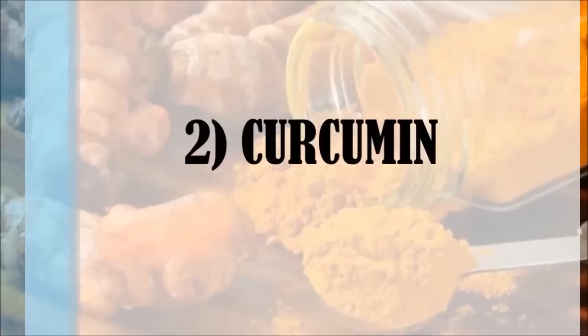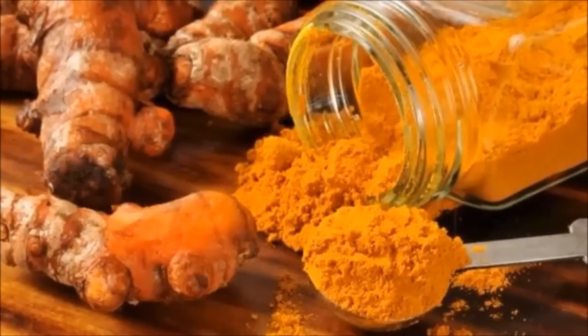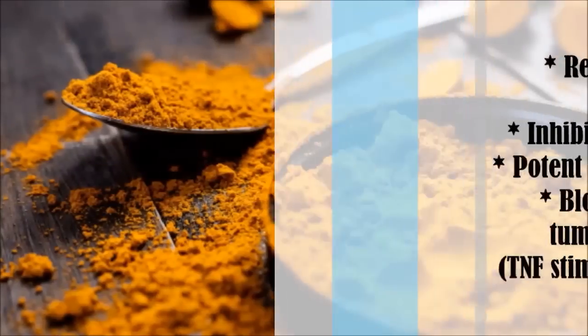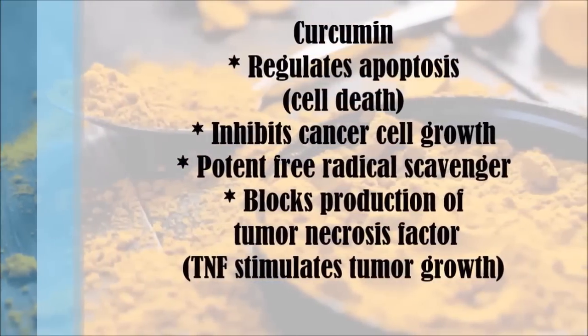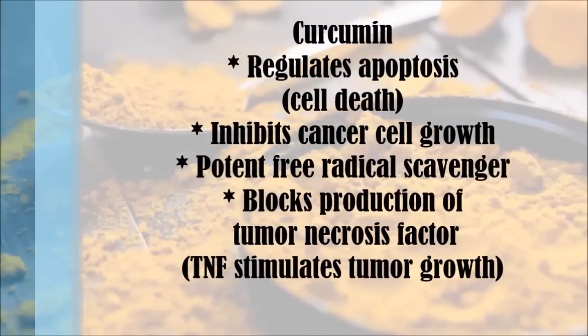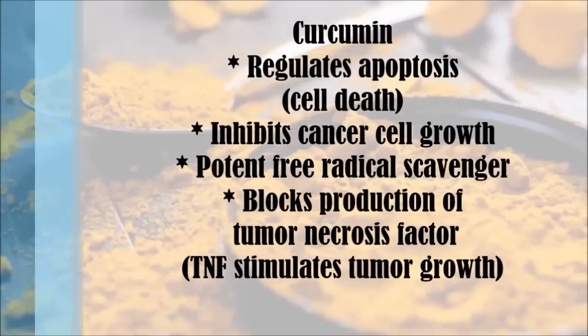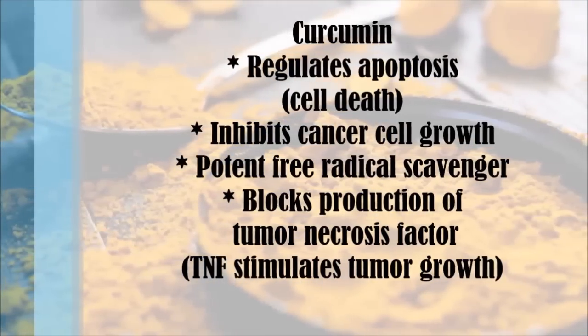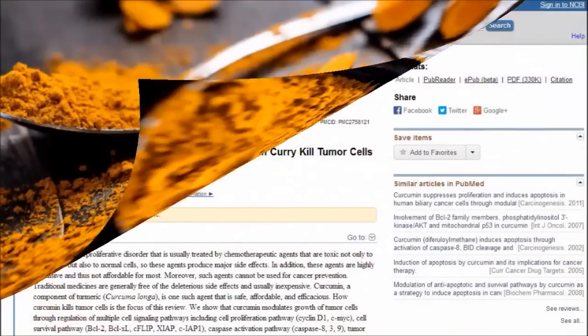Number two is curcumin. Curcumin is the compound that gives turmeric its orange colour. It's a powerful antioxidant that regulates apoptosis — cell death — inhibits cancer cell growth, and acts as a potent free radical scavenger. It also blocks the production of tumour necrosis factor, which increases pro-inflammatory signals and stimulates tumour growth.